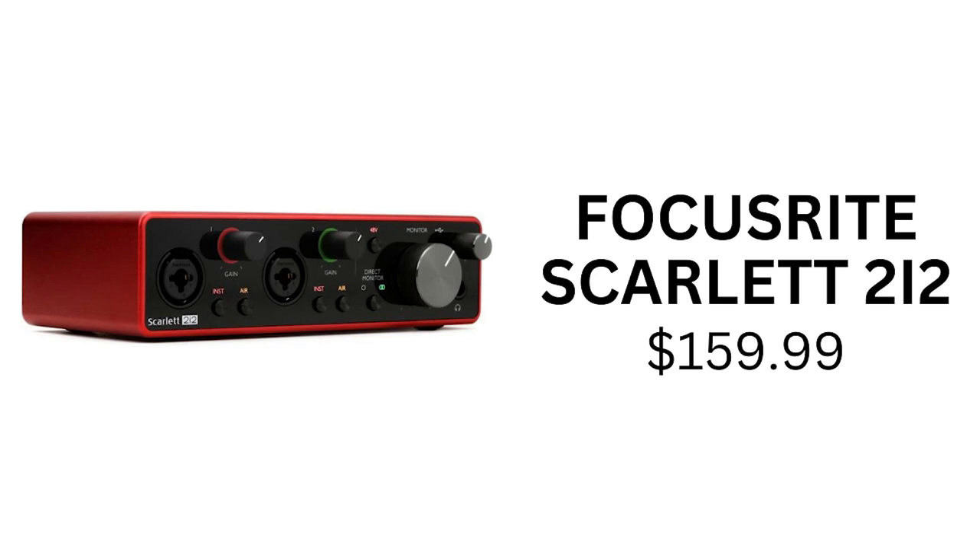If you get an XLR microphone, you're going to need an audio interface. A great overall option is the Focusrite Scarlett Audio Interface, which is affordable but also high quality. It features two microphone inputs for recording two mics simultaneously, two dedicated headphone outputs with separate volume controls, and two balanced line outputs — making it ideal for both recording and monitoring. It offers excellent sound quality and is extremely easy to use.